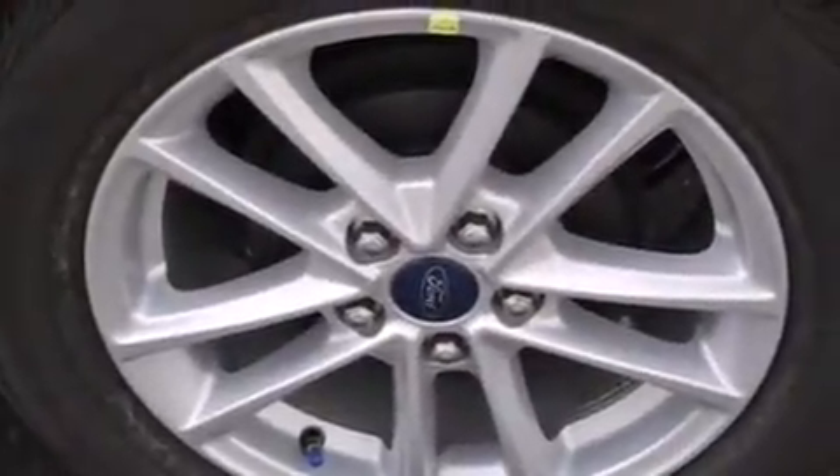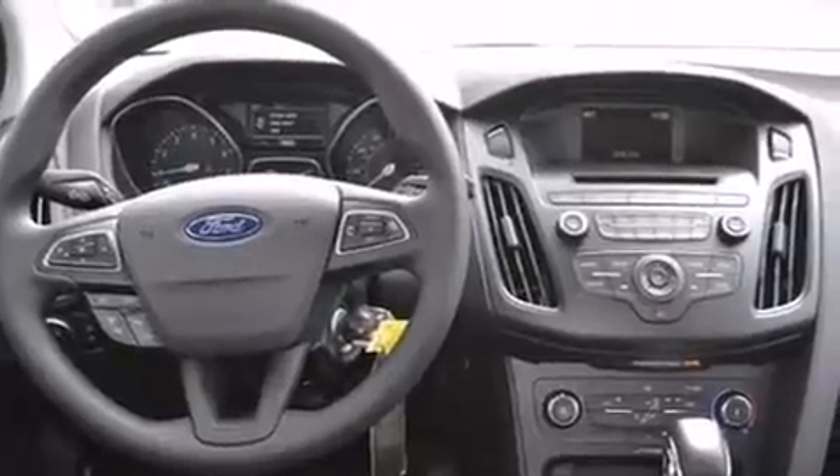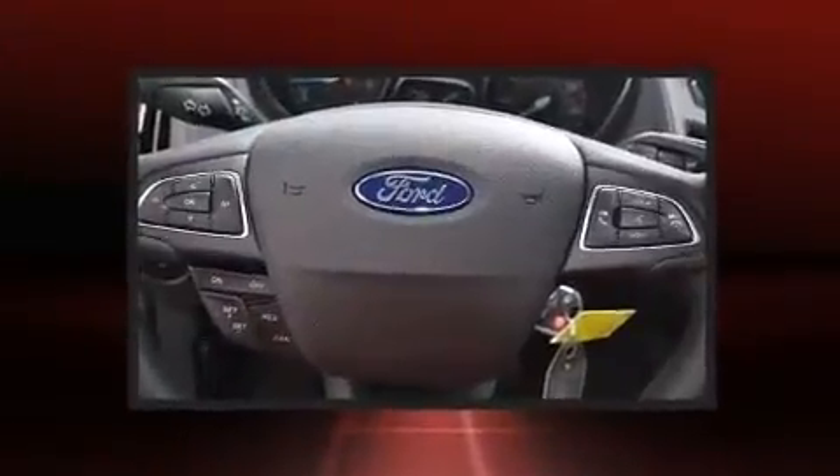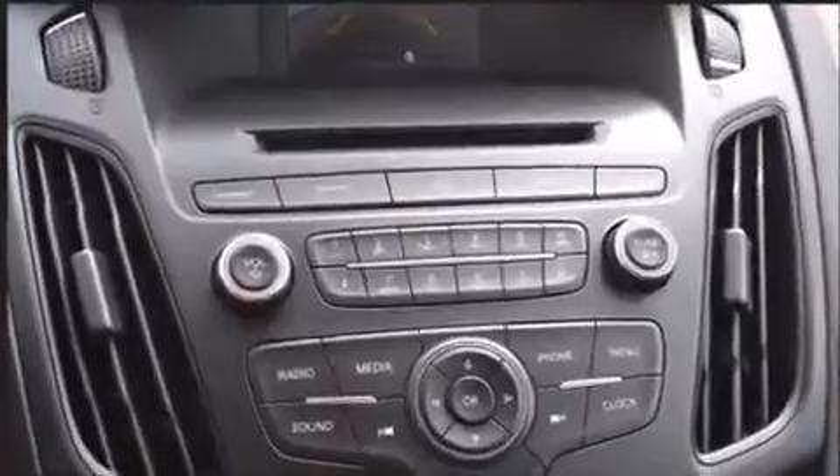Ford paid particular attention to efficiency and practicality with the following features: one-touch window functionality, a trip computer, an outside temperature display, and cruise control. Storage solutions are integrated throughout the interior, demonstrating thoughtful attention to detail.